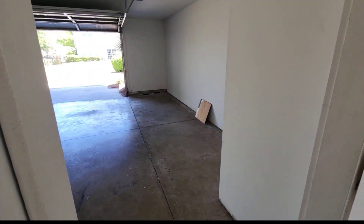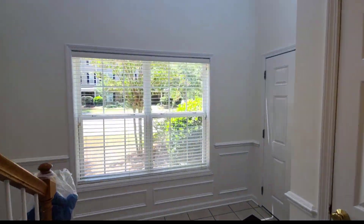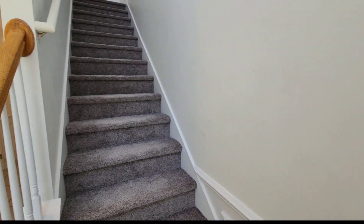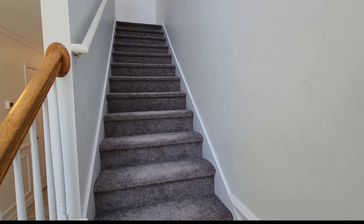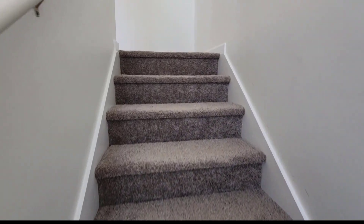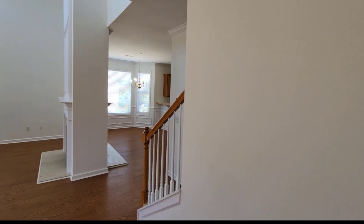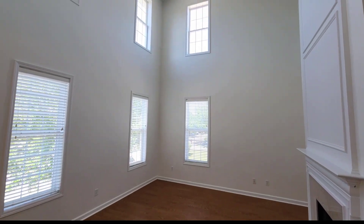There's some extra tile over there. Smooth ceilings. And I don't think I mentioned it, but in that first room there's fresh carpet, just like the stairs and some other rooms in here.